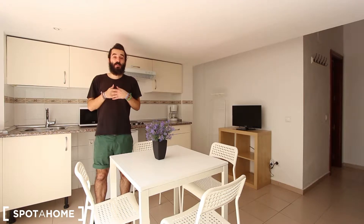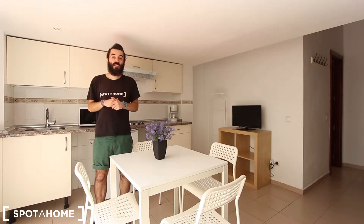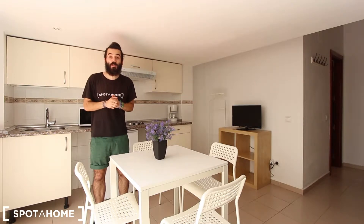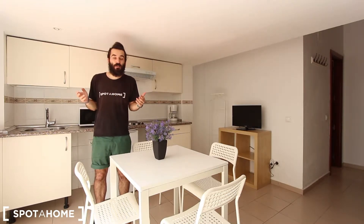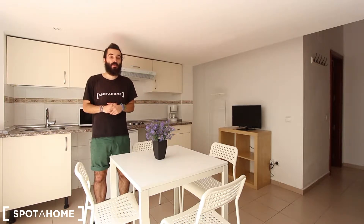Hello everyone, how are you? My name is Marcos from Espatajo Madrid and today I'm going to show you this studio located in Calle del Principe, which is right in the center of the city. The closest underground station is Sol, which is less than 5 minutes walking from the door of this building, so you have plenty of underground and bus connections from here.